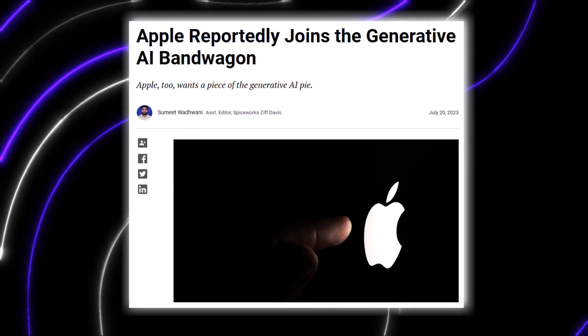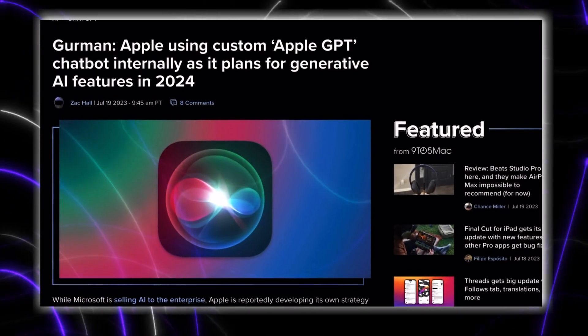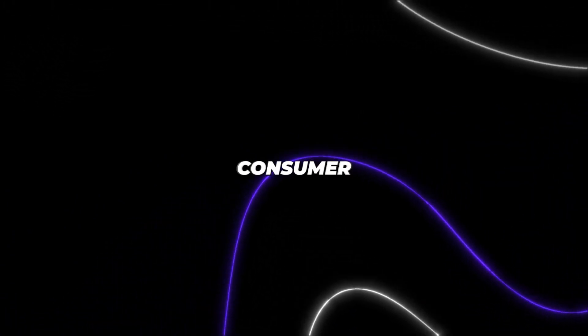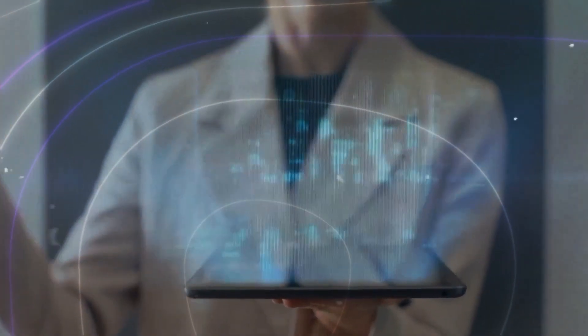Apple is serious about investing in artificial intelligence. With game-changing tools like Apple GPT in development today, they're well-positioned to deliver the next generation of revolutionary consumer experiences powered by AI. The tech world better buckle up.